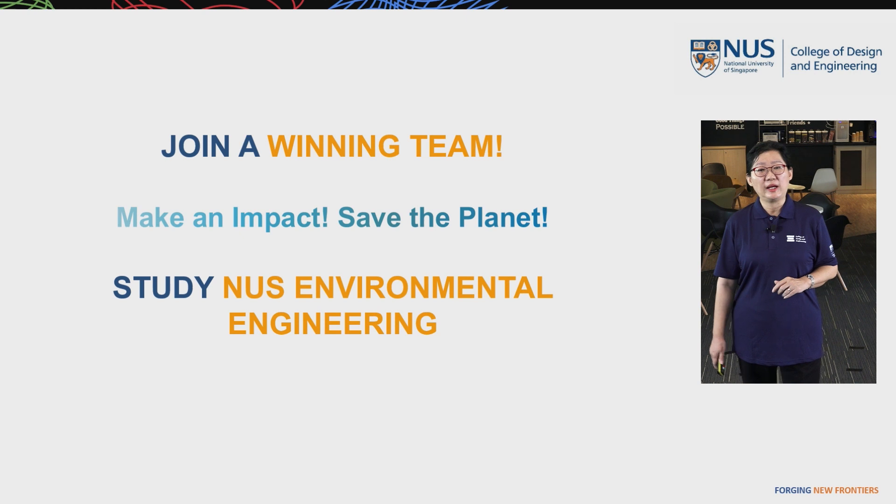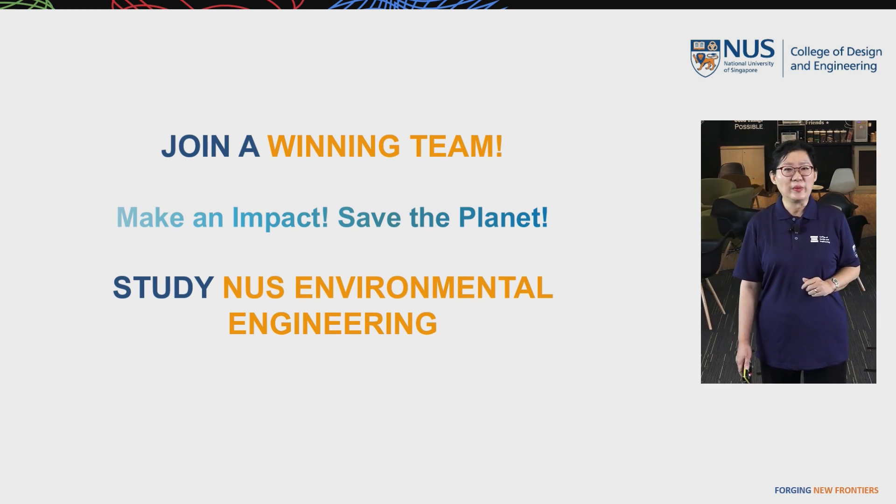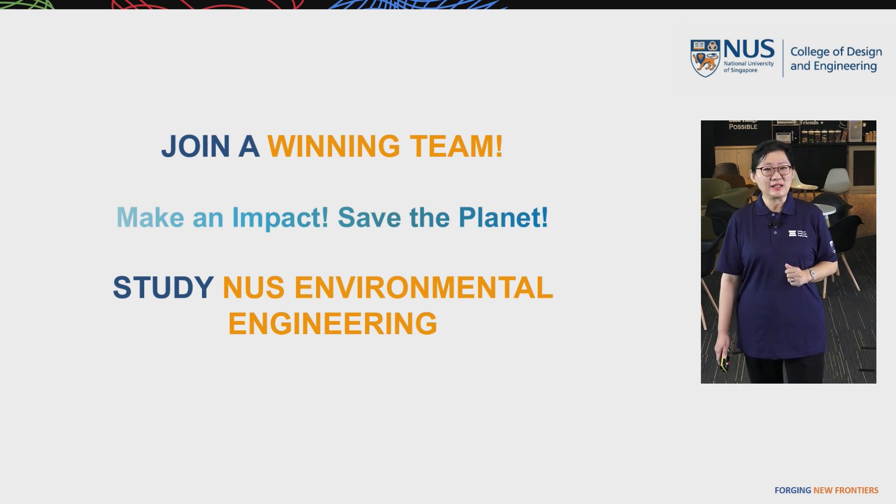With that, I would like to encourage students to study NUS Environmental Engineering — join a winning team, make an impact together with us, and save the planet.